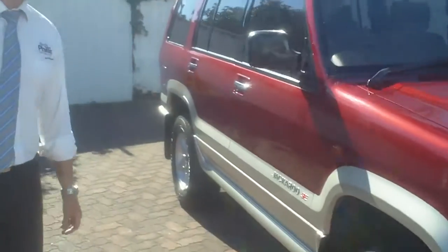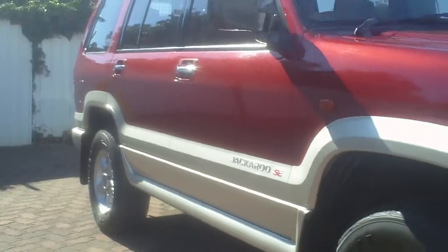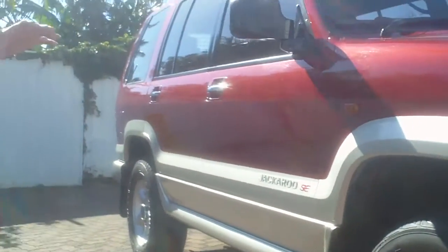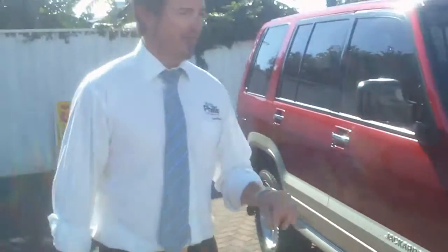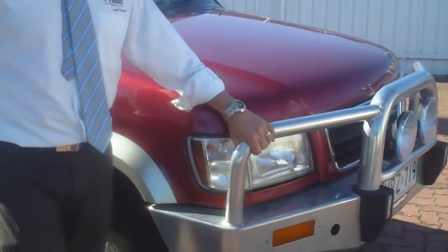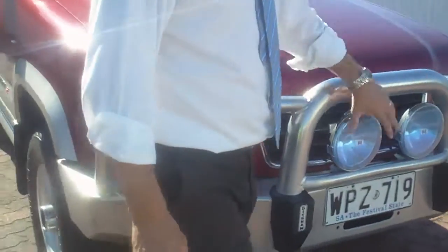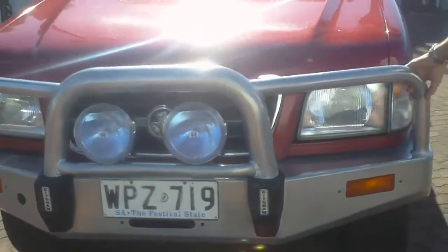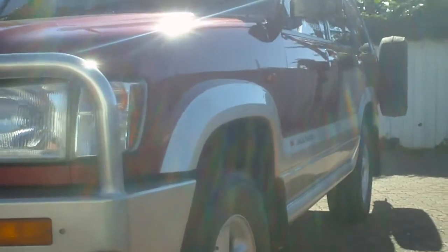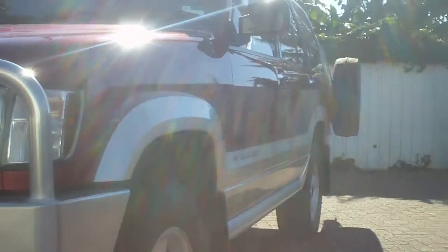As you can see looking down the side of it, the thing is immaculate — no dents, no scratches. This is exactly how the guy who drove it in here presented it. We didn't have to do a thing to it. It's got a full heavy-duty bull bar on it with some nice driving lights. They work, of course — they are hooked up. Down this side again, the car is immaculate, no dents, no scratches whatsoever.